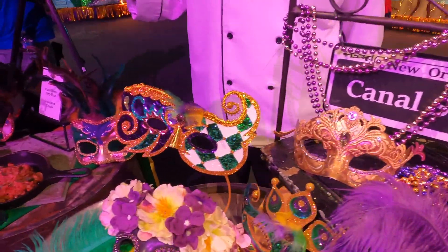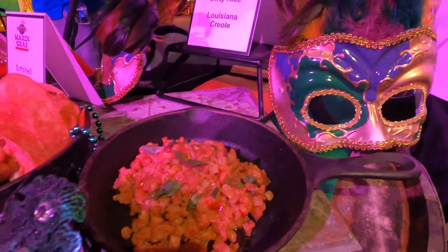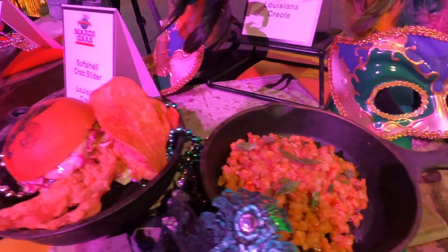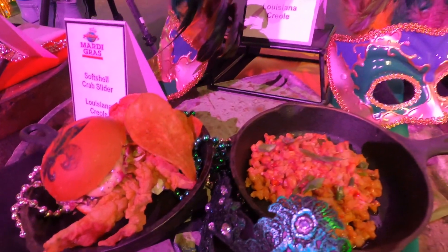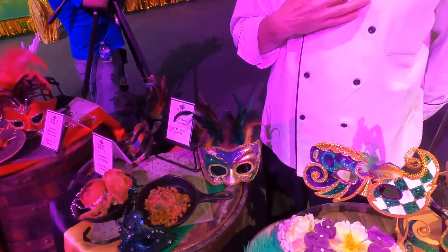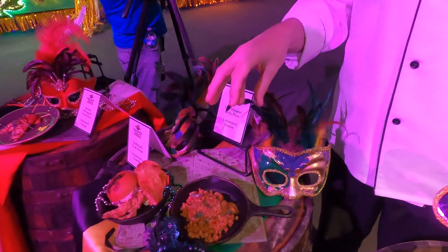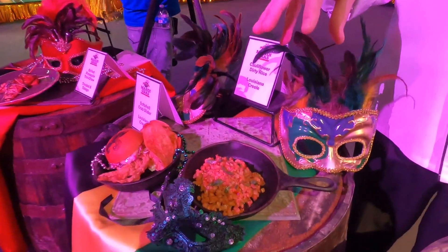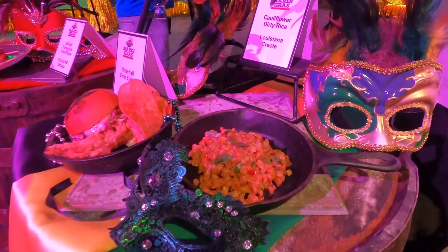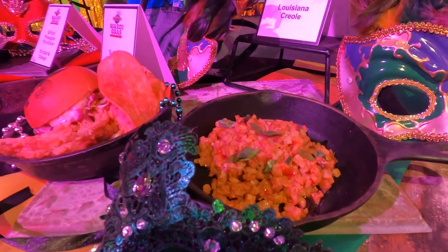One of the things we're all excited about is our plant-based cauliflower rice. In New Orleans, a real popular dish is dirty rice, and this year we decided to do it with cauliflower. We mixed it with a plant-based sausage, garlic, shallots, and a little bit of black-eyed peas. Great, great dish.